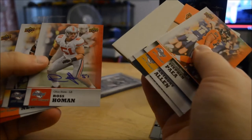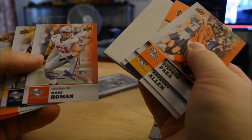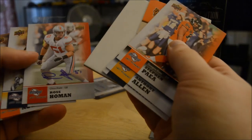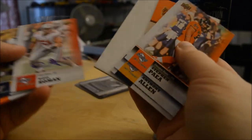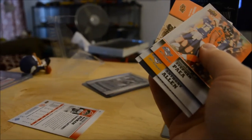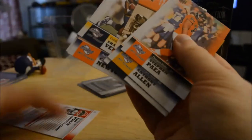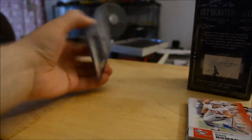And the auto — Ross Holman, from Ohio State. Got an Ohio State autograph. And this card that made me think it was a redemption is not — it's a piece of garbage. So I got an auto, not a helmet auto. I was hoping for a helmet auto but I got an Ohio State auto.